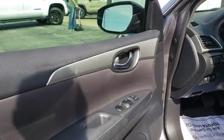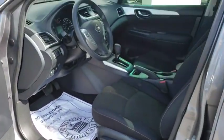Power windows, electronic stability control, trip computer, overhead console, panic alarm, brake assist, tachometer, remote keyless entry, front bucket seats, tilt steering wheel.